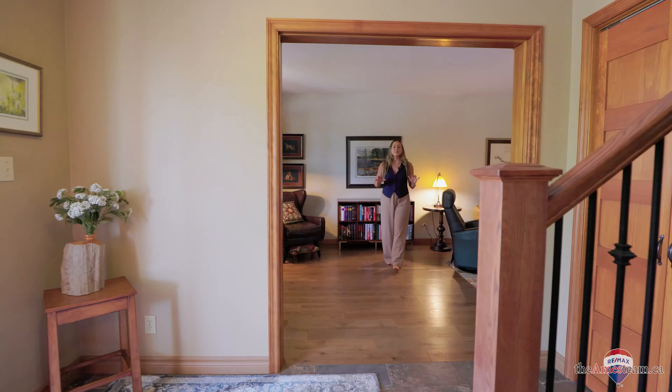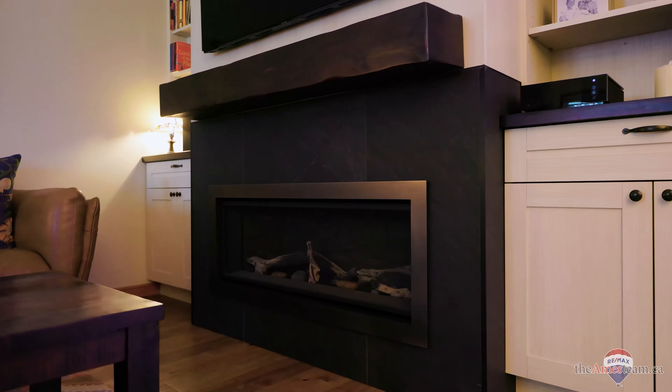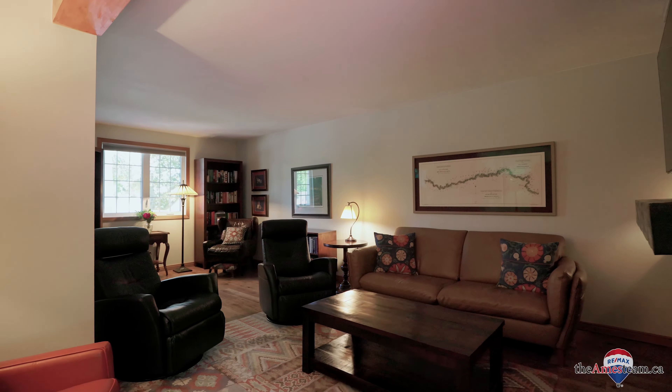As you step inside, you can feel the warmth and charm that this family home has to offer. The main floor has a great layout. On this side we have the large living room with a beautiful gas fireplace and tons of seating for any size family.